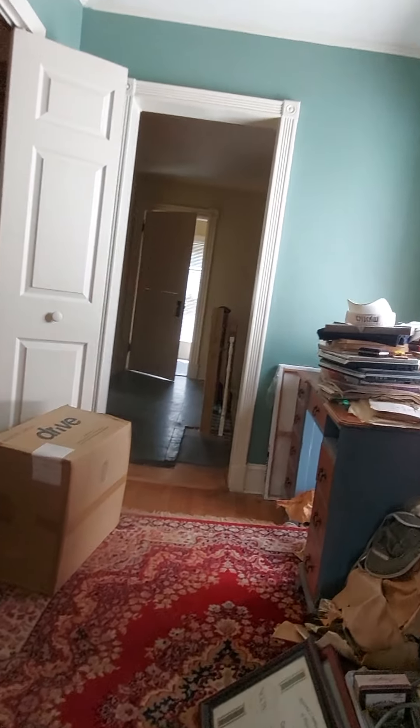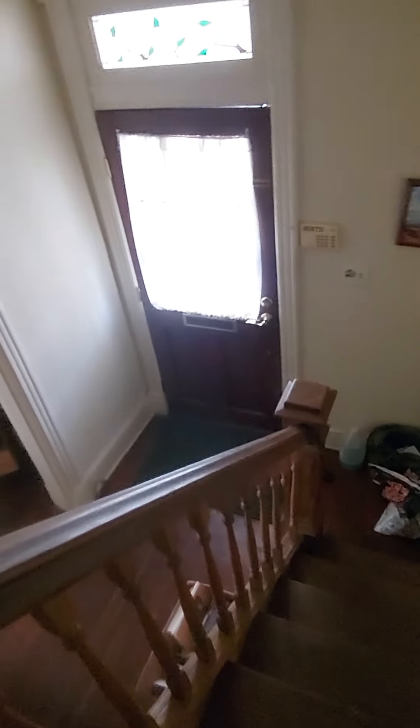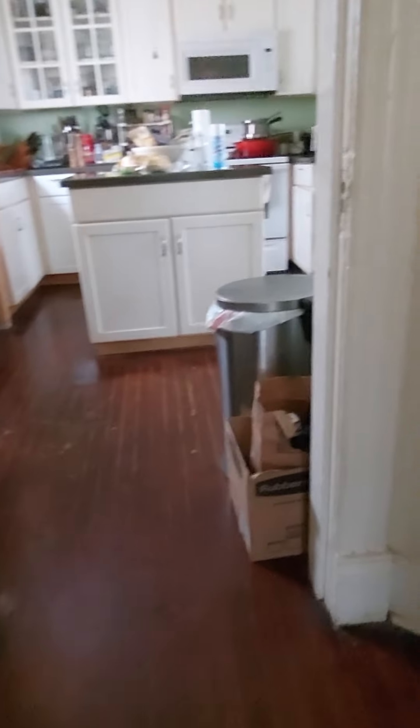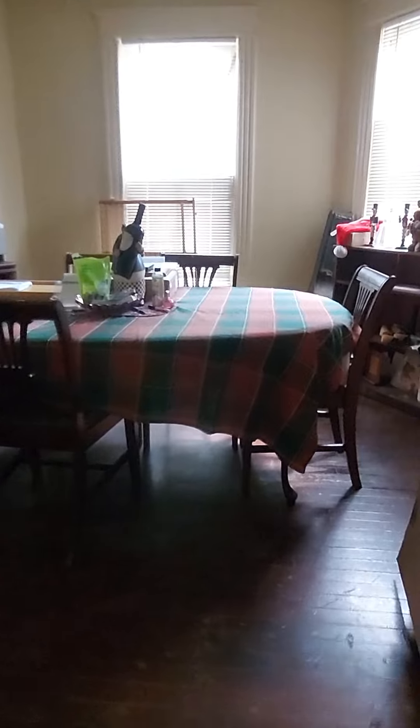Just to give you an idea of what we have here to deal with — all the way down. I think this is the closet, just needs probably to be spruced up in there a little bit. We'll go outside in a second.